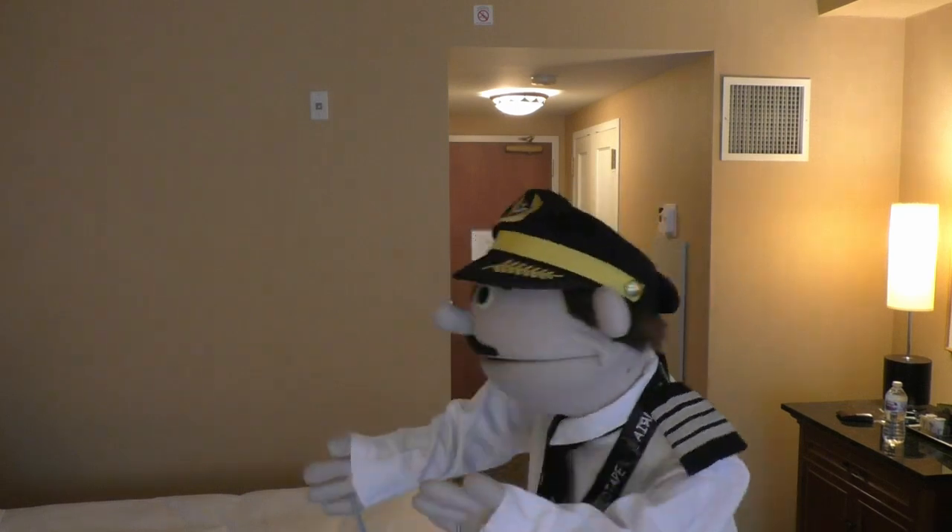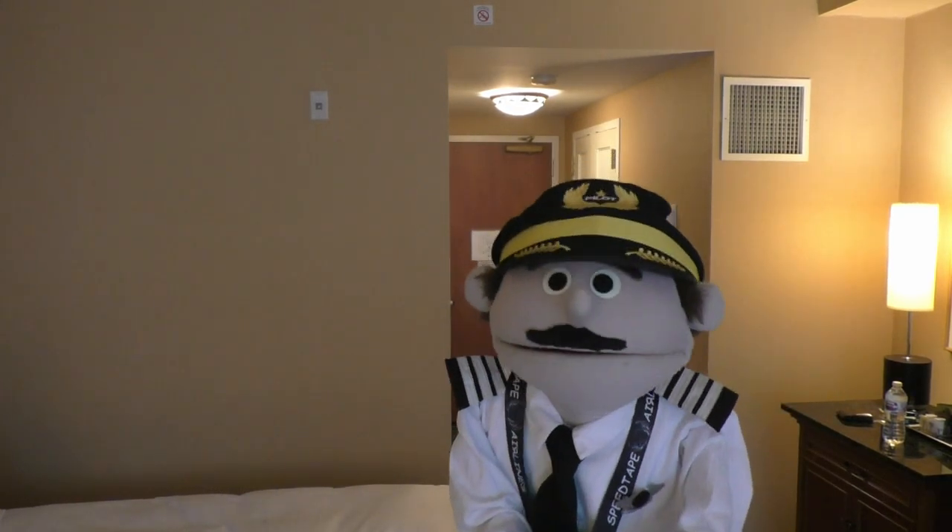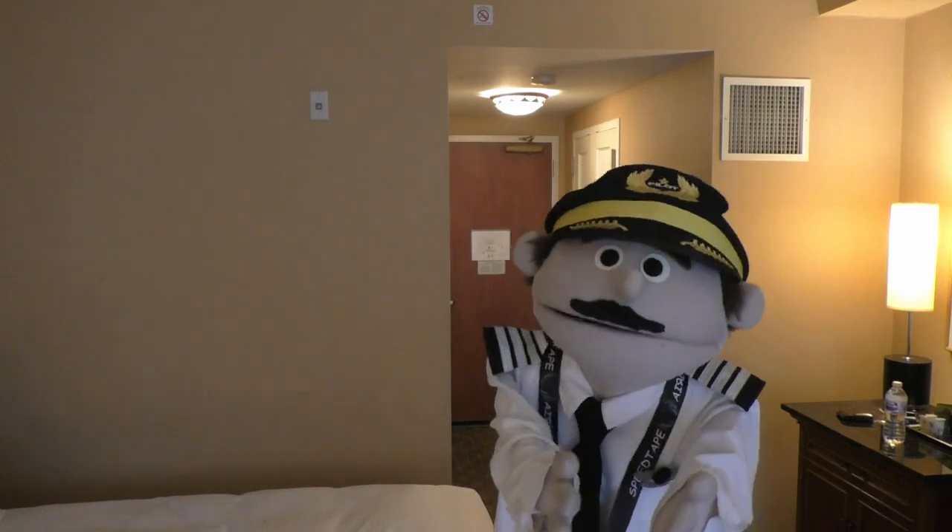Hi everybody, Captain Rondra Victor here. I just got to my hotel room, and once I walked in, I did the very first thing that anybody does in a hotel room — I flipped that switch that doesn't seem to do a damn thing.